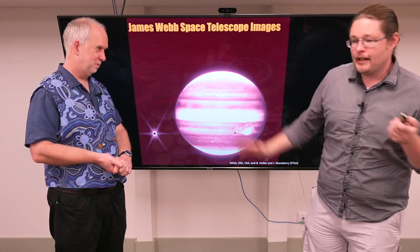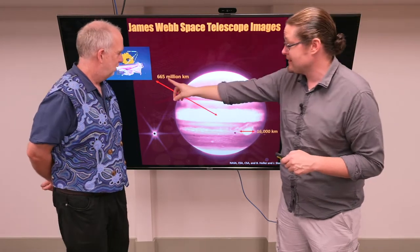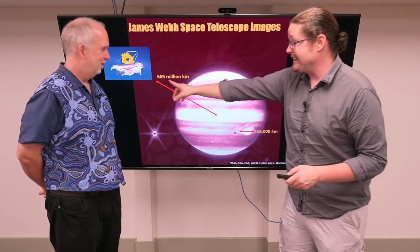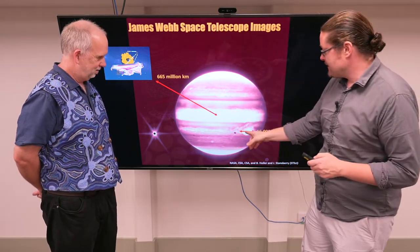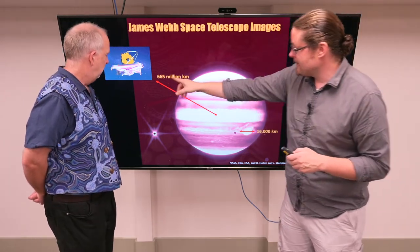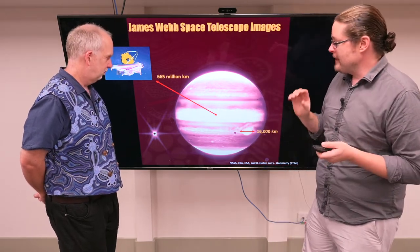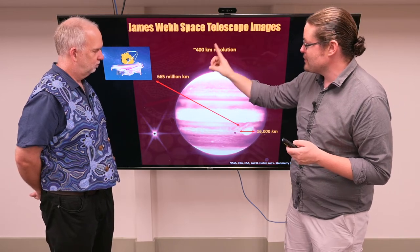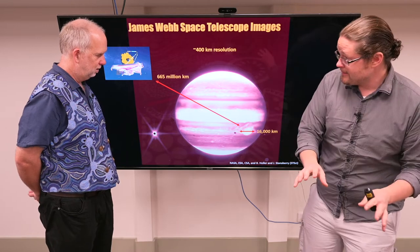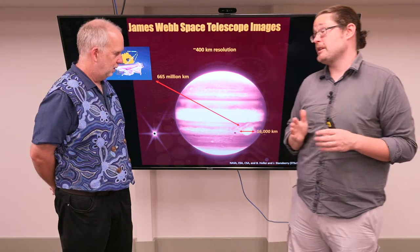Those orbiters are hundreds of thousands of kilometres above the surface. The James Webb Space Telescope is about 665 million kilometres away, so even though the telescope is much bigger than those orbiters, it is much, much further away. If we put this in scale: the Great Red Spot is about 16,000 kilometres across, and at 665 million kilometres, looking in the two-micron range, that means we can only see features at about 400 kilometres. So we can clearly make out the Great Red Spot — that's great — but even on a giant planet like Jupiter in our solar system, we're still talking about hundreds of kilometres as the smallest thing we can make out.